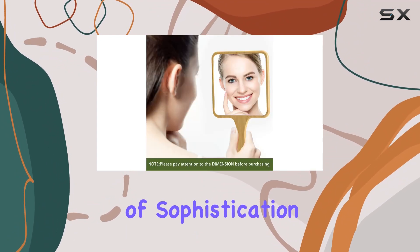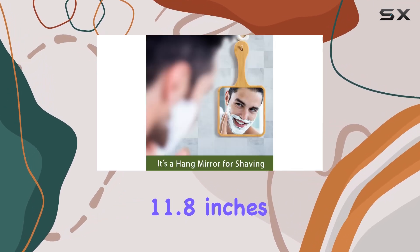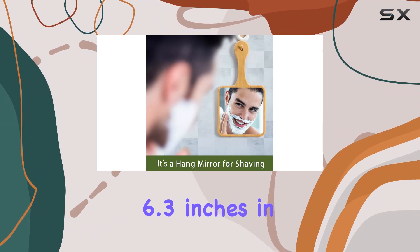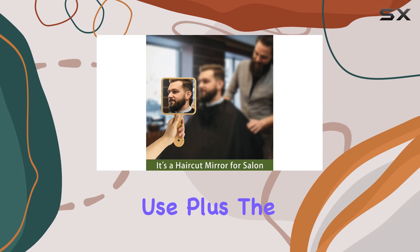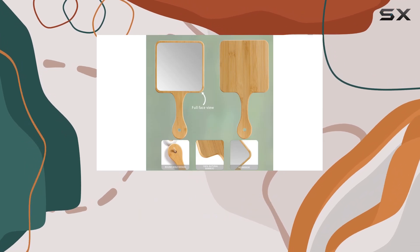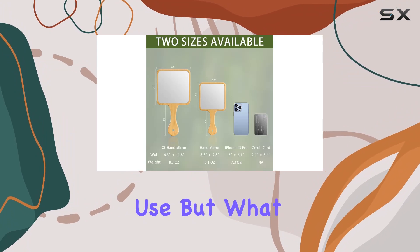The size is just right — measuring 11.8 inches in length and 6.3 inches in width. It's compact enough for travel yet large enough for everyday use. Plus, the handle features a convenient hole for hanging, giving you the option to display it on your wall when not in use.